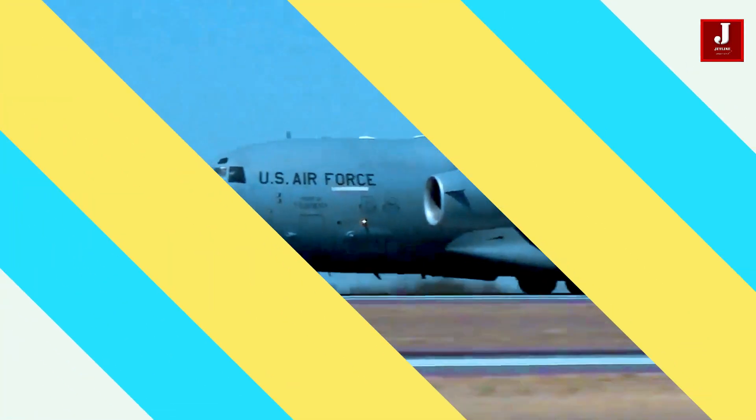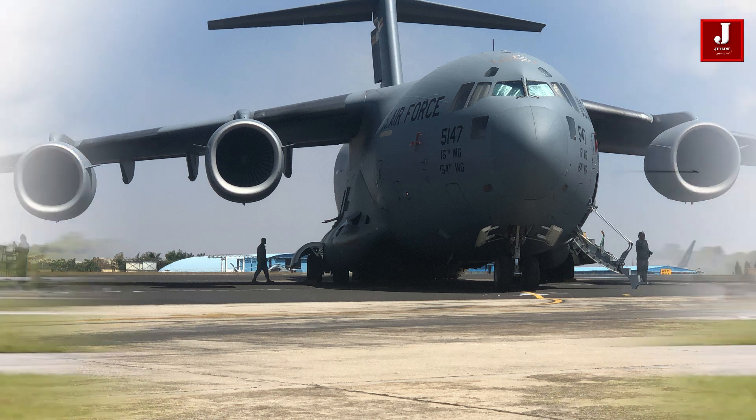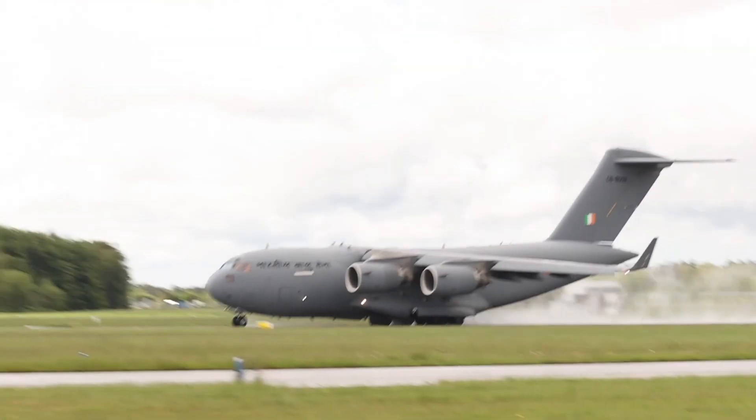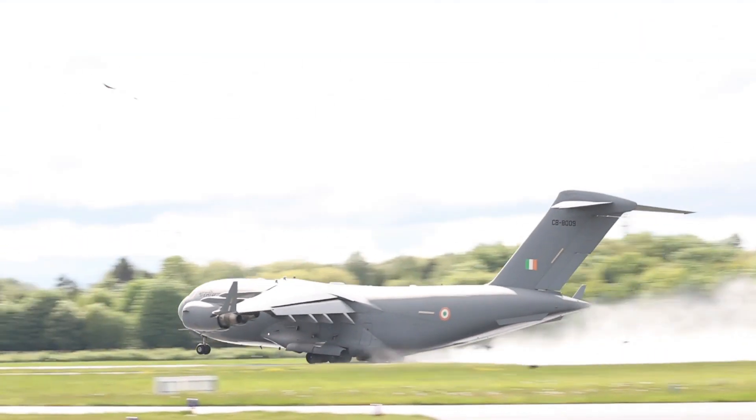Please share your thoughts on the C-17 Globemaster. If you know of any more fascinating information, please post them in the comments below. If you enjoyed this video, please share it and don't forget to give it a thumbs up.